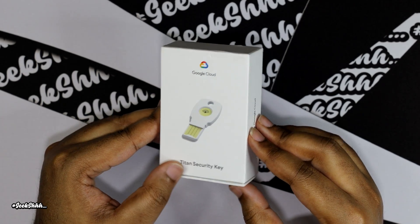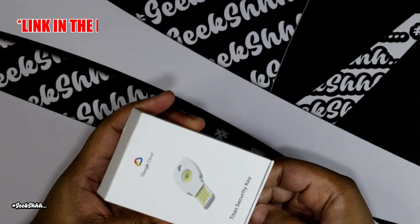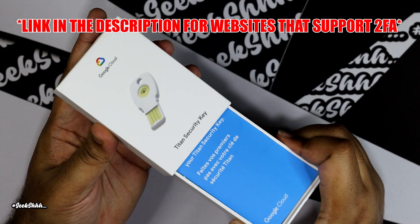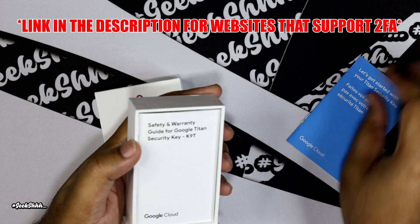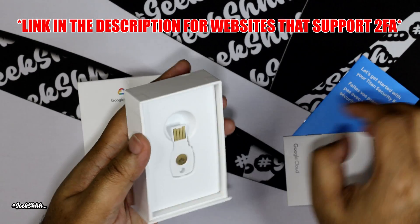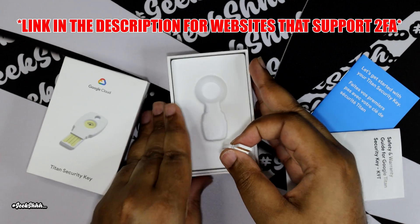I was able to tie it to all different types of accounts — my Gmail, Facebook, Discord, my Synology NAS. And if you bank with Bank of America, you can add it to that one as well. You could also use it for your iCloud ID if you have Apple, but with Apple you need two keys rather than just one.